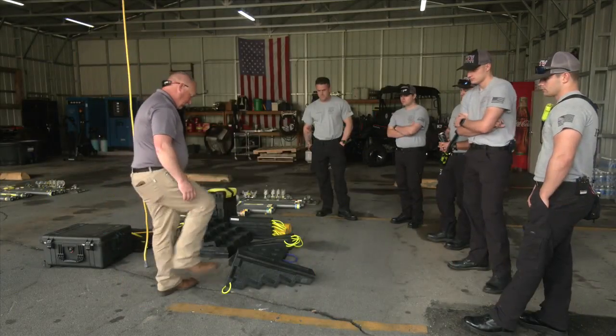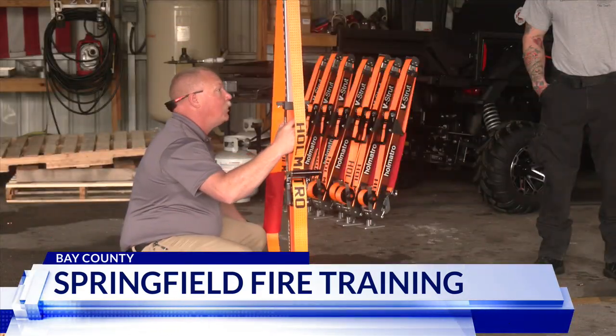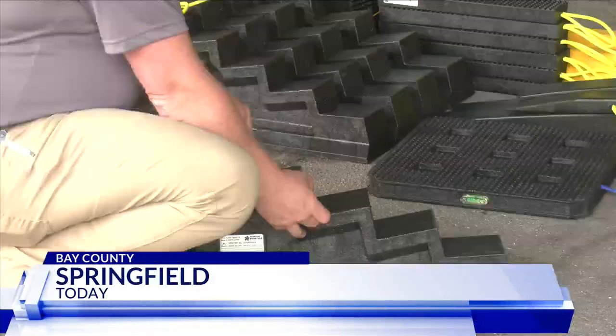At the Springfield Fire Station, firefighters are hooking on ratchet straps and busting car windows. The department purchased equipment to be used for vehicle stabilization. It's mainly for the safety of the guys. Fire Chief Brian Eddins says they acquired stabilization struts, airbags, and cribbing.